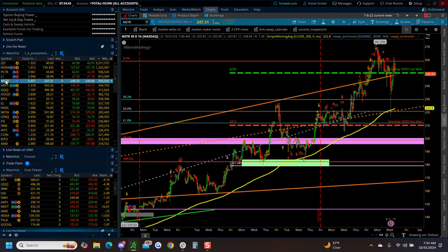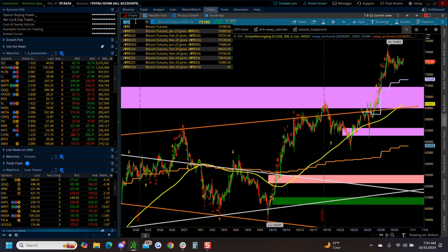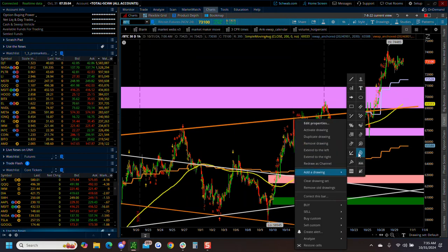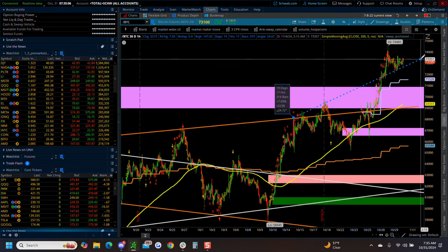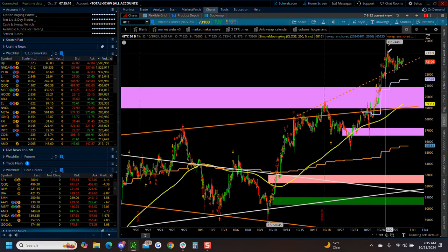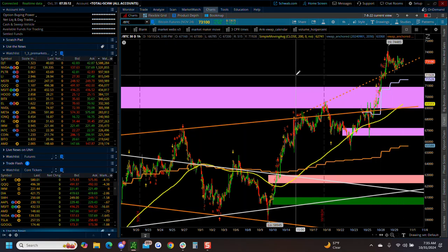Monster's just hanging right in there, right around the monthly OPEX. That's going to go hand in hand with Bitcoin - Bitcoin is a heavy weighting on that one. You can draw a trend line right here. So that's what's going on with Bitcoin right there. It looks like it's topping. Let's see what happens.